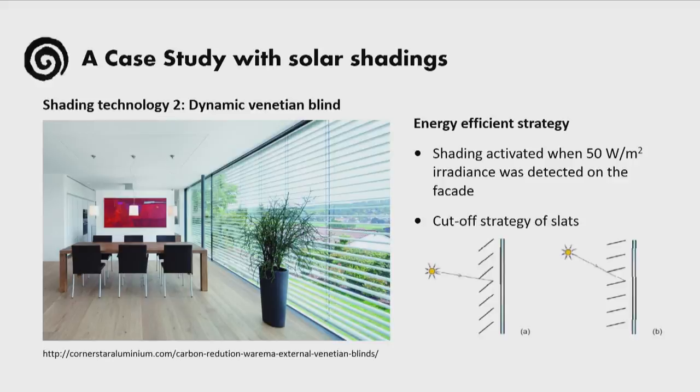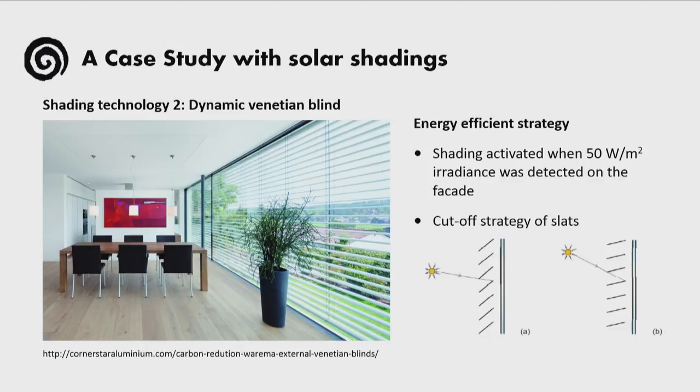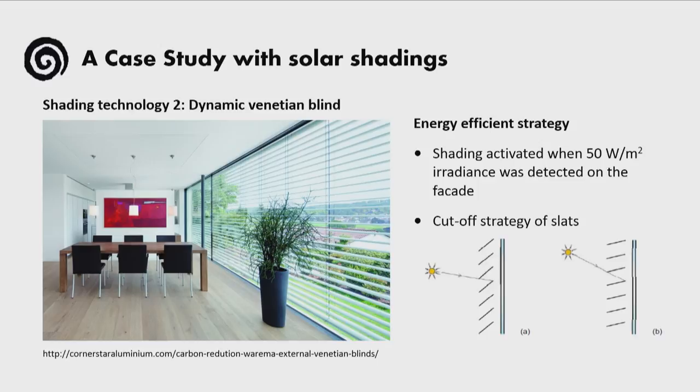The second solution we examined was external dynamic Venetian blinds. Because we tested the shadings in different contexts in terms of energy and thermal performance, we wanted them to have a competitive behavior amongst each other. Therefore, we used a very energy-efficient strategy for the dynamic shadings — we used them only when there was a risk for overheating, and we set them to be activated when sensors in the facade detected direct radiation of 50 watts per square meter. For this specific technology, we used a cut-off strategy of the lamellas, setting them to be inclined just enough to block direct radiation for the lower solar angle of the months with overheating.